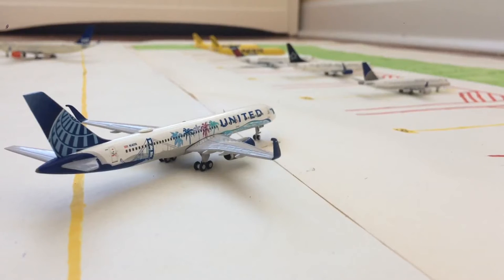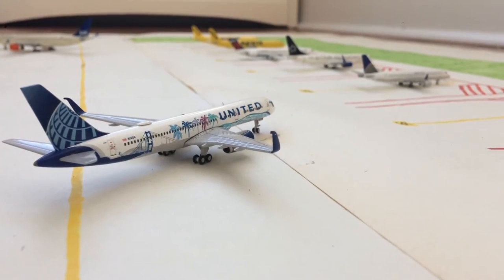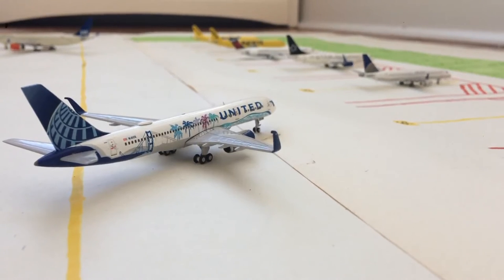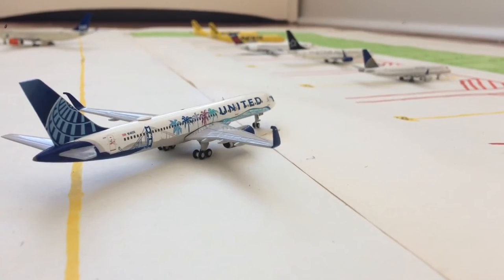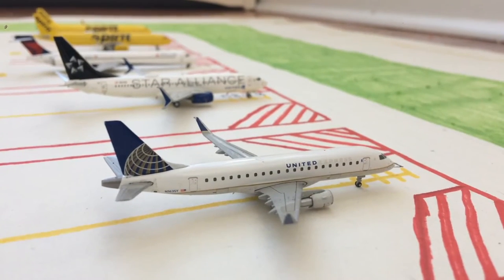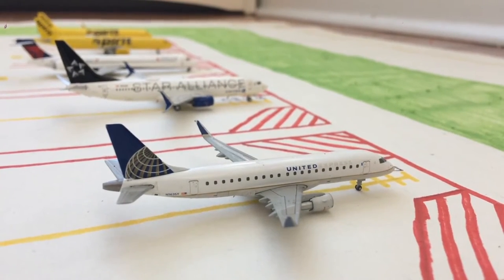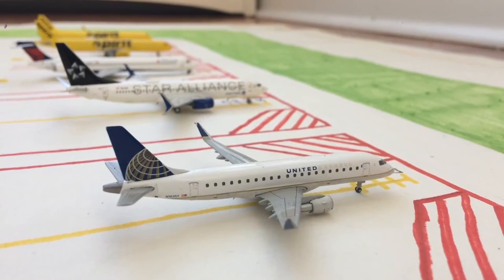Moving on to the next narrow body gate, that is gate S-6, Sierra 6. Pushing out of Sierra 6, we have this United 757-200 in the Her Art Here California livery. He's pushing out of the gate and is preparing for a flight out to LAX. Next to him, in gate S-7 or Sierra 7, we have this United Airlines E-175 in the old Continental livery. He came in from Columbus, and pretty soon he's going to be heading out to Key West.